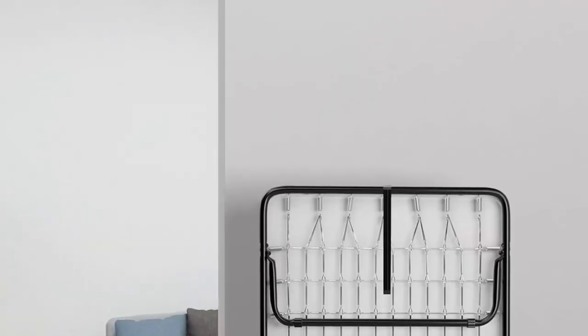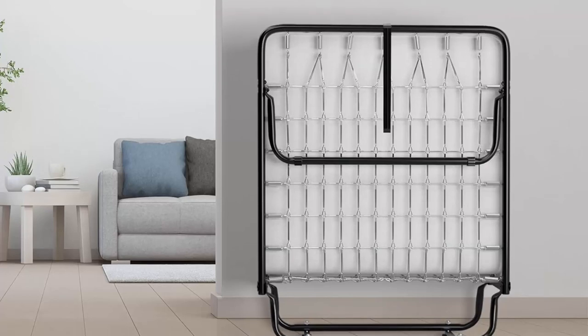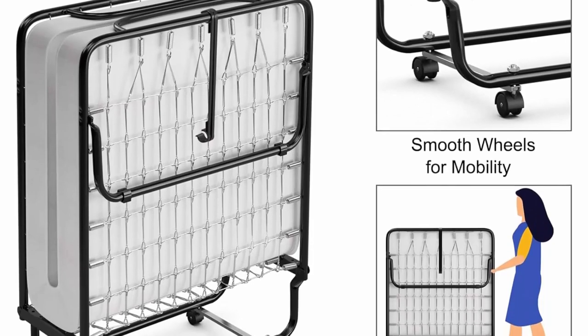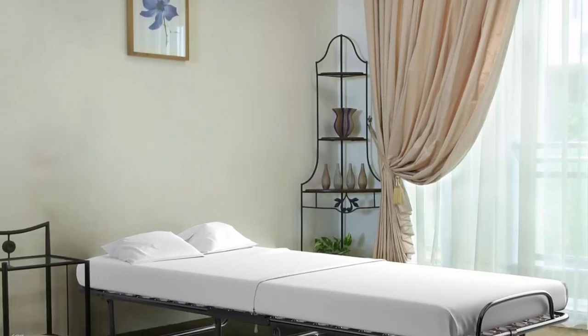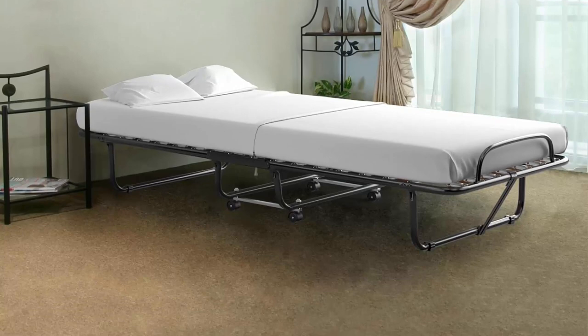Featuring sturdy steel pipes and tightly connected hardware, the whole frame is not easy to deform and can be used for a long time. The dense steel wire in the reinforced structure enhances stability. This foldable bed frame can be folded in simple steps at any time, which helps you cope with various situations.